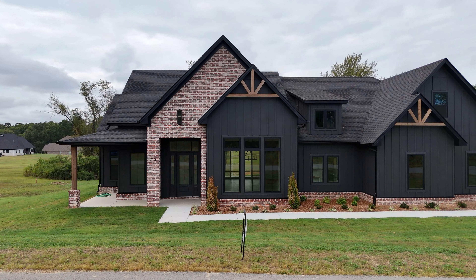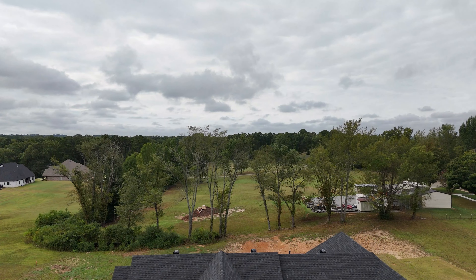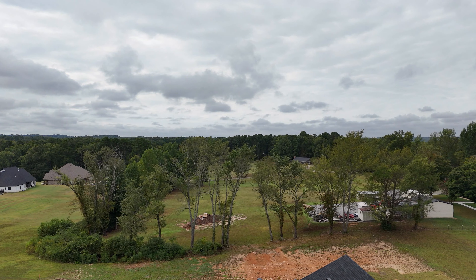I want to talk to you about this subdivision. It is conveniently located close to downtown Benton and also has easy access to I-30, so commuting between Little Rock and Hot Springs is doable and easy. This is in Benton School District, so this subdivision attracts a lot of families with kids. It's also perfect for first-time homebuyers or those who just want to settle in a quiet neighborhood with big lots, so you're not too close to your neighbors.